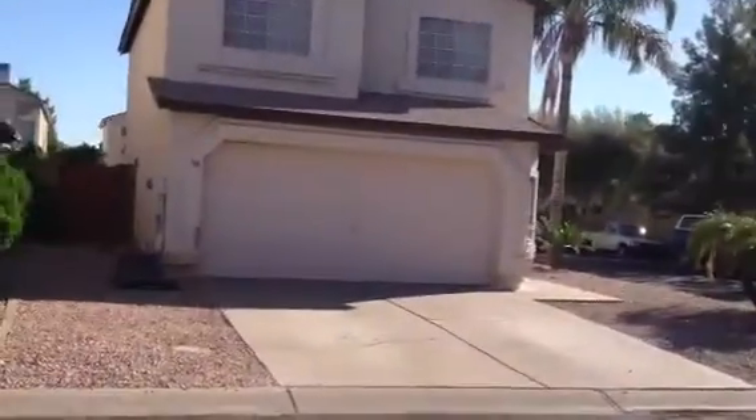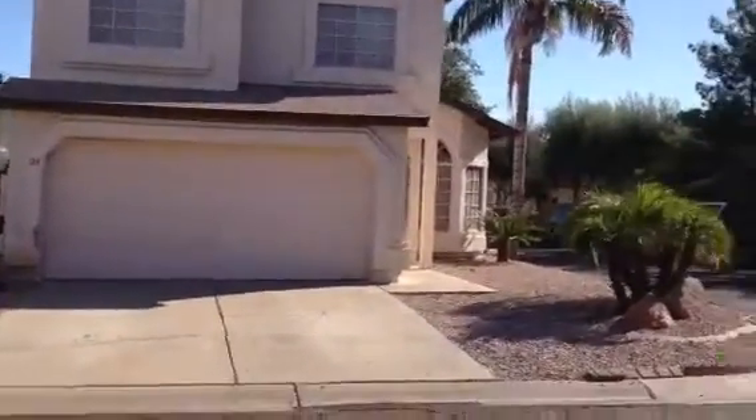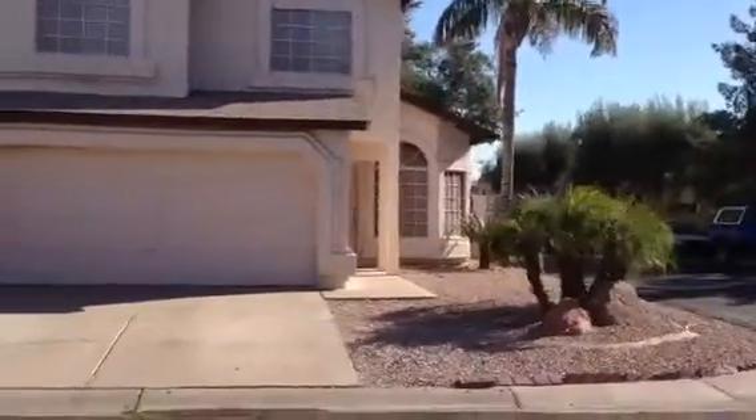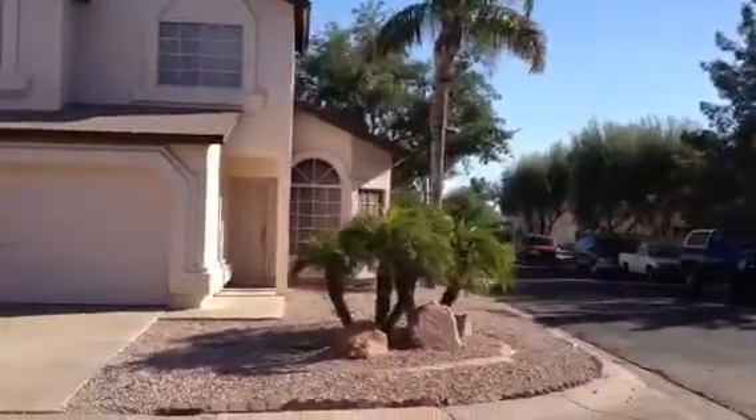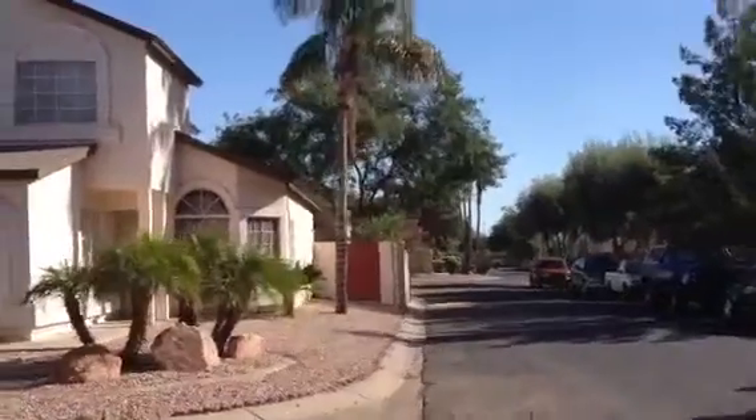The owners moved out a week ago. They were selling stuff off, and they just rented it, according to a neighbor, and the renters just moved in. So from that standpoint, the house is occupied.